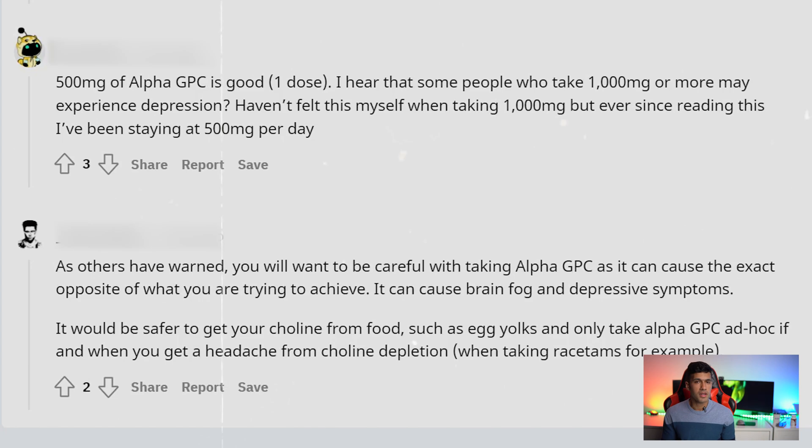Since alpha GPC is naturally occurring, not man-made, I even use it on my days off and vacations. I do take a bit of time off here and there to reset my tolerance — I don't like to take anything 365 days a year. But once you find your good dose, you won't want to take it out of your stack because you just feel a whole lot sharper.